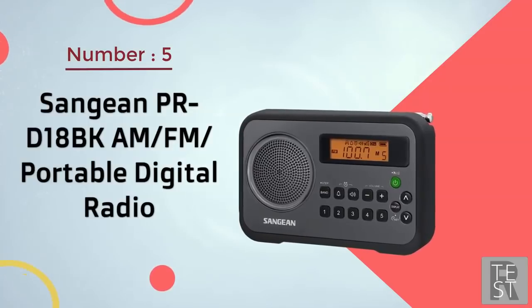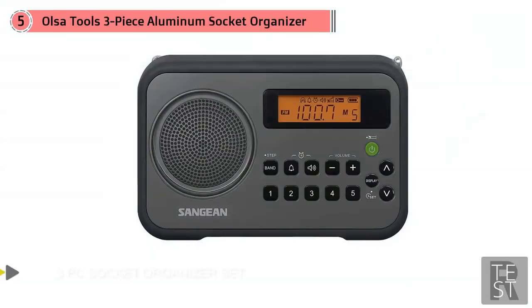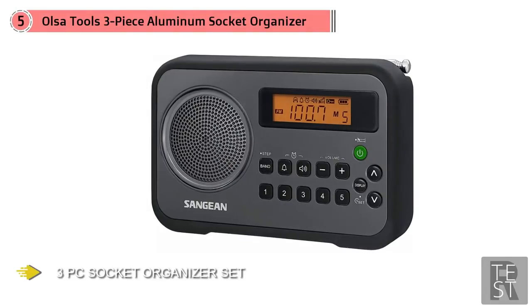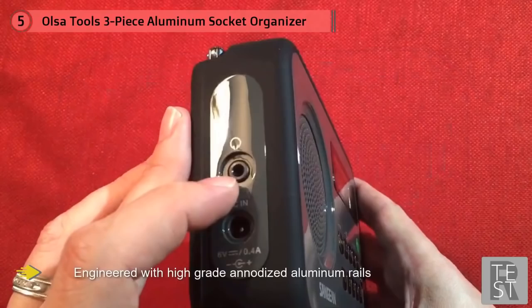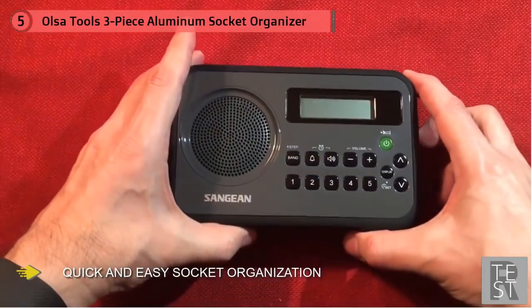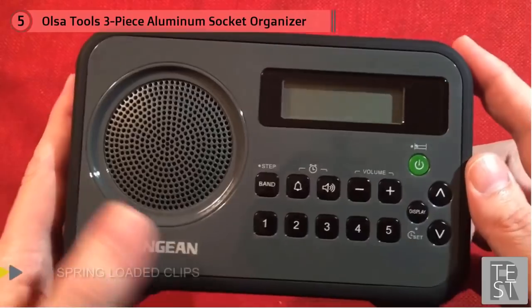Number five: Sanjian PRD18-BK AM/FM portable digital radio. This is a tough little device meant for those who live very active lives and spend a lot of time outdoors. The Sanjian PRD18 comes enclosed in a protective rubber bumper around the sides — if you drop it, it should land safely on the bumper, which is a simple and clever solution. It comes in five color options: black-gray, black-red, white-blue, white-gray, and white-red. The radio features a backlit LCD display that is easy to read and isn't cluttered with too many buttons.